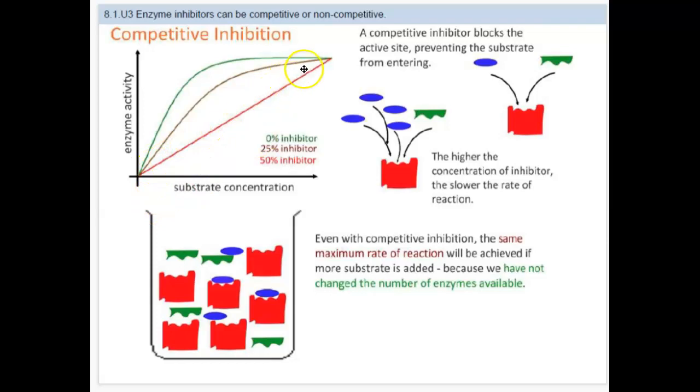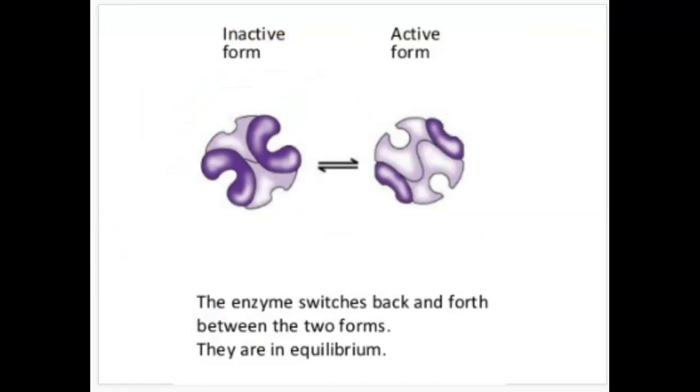With 50% inhibition, the reaction only happens half the time, but again it's going to plateau at the same level because the number of enzymes has not changed. If we increase the number of enzymes, this entire picture changes. But if the same amount of enzymes are present and all we're changing is the substrate concentration, the reaction will only happen so fast.